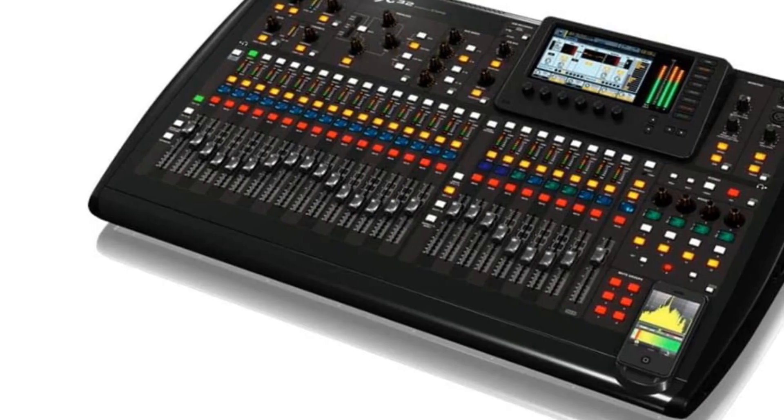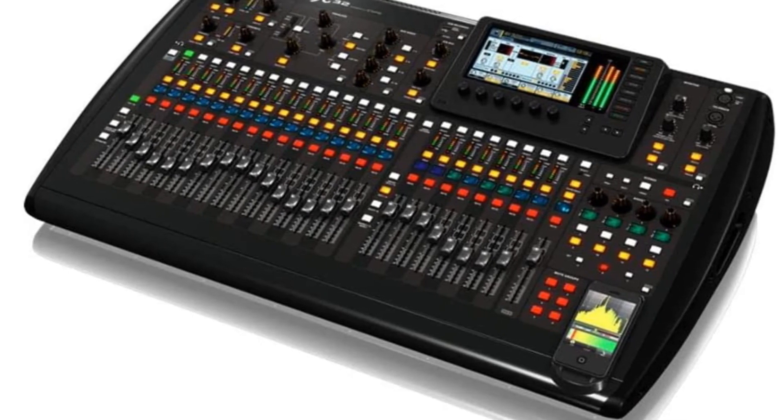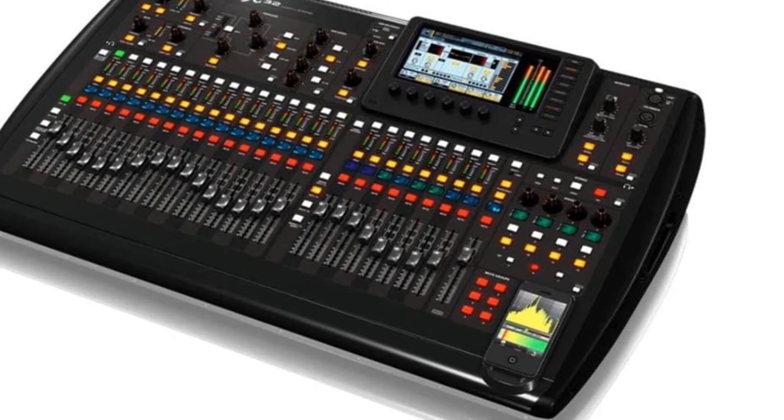As far as workability, this is one of the best digital mixers you will find. It is reasonably priced for the amount of firepower you get and is incredibly capable and fun to operate.